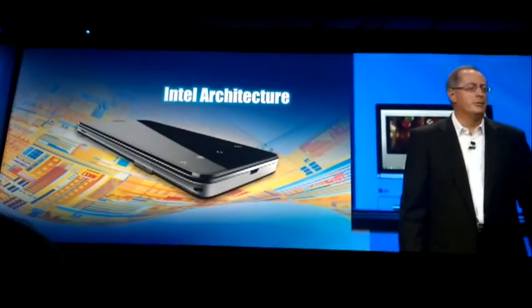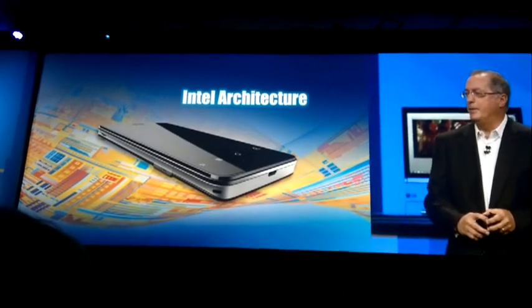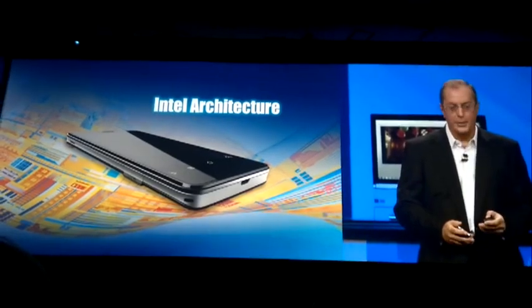Intel architecture into these new devices. Our goal here is not easy, but it's very simple. We want to make Intel architecture the platform of choice for smartphone ecosystems.